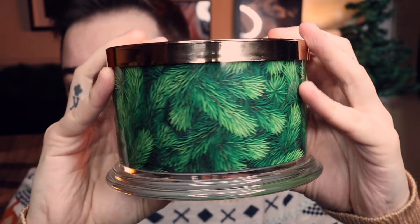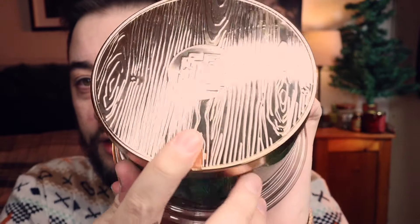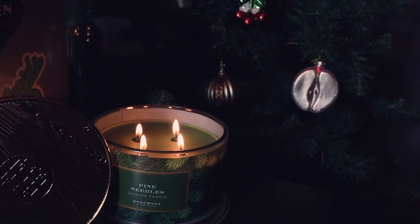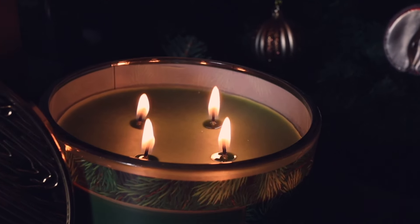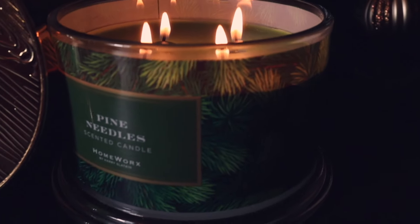I really love this next one — it's the Pine Needles scented candle by Homeworks. It has a very nice little pine needle design, very festive for the occasion. On the top there's a gold wooden embossed detail, which is really nice. It burns for 30 to 55 hours and it's a four-wick candle. The smell is a very sweet pine needles scent, compared to the rustic, more pungent pine smell you get from other brands. It's very sweet — a little goes a long way.